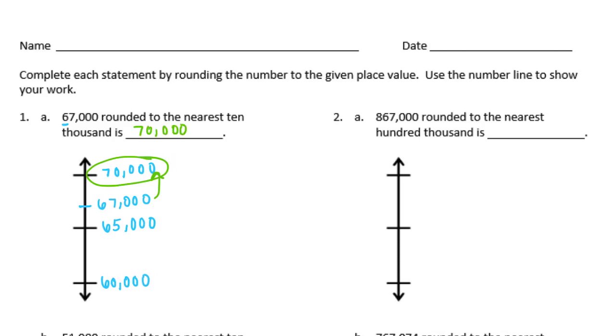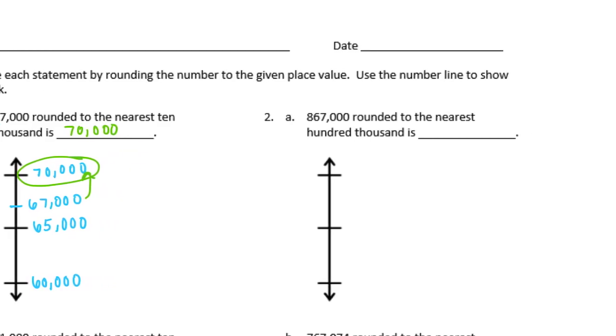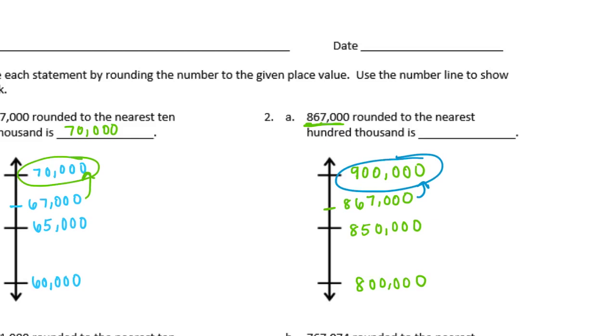Number 2: 867,000 rounded to the nearest 100,000. The 100,000s place is this 8 here, so I'm going to work between 800,000 and 900,000. In between we'd have 850,000. Now 867,000 — is that between 800 and 850, or 850 and 900? Well 867 would be between 850 and 900, about right there. So we are rounding up because it is closer to 900,000.